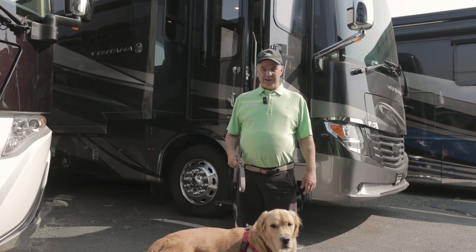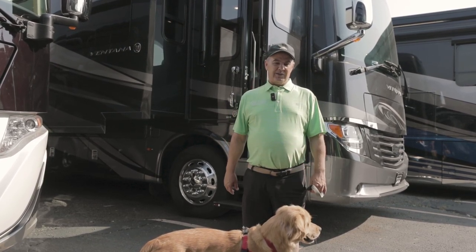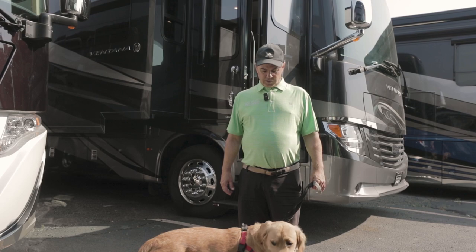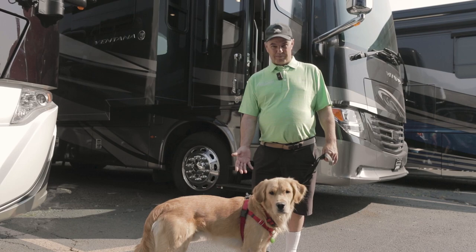Good morning, my name is Lindsey and I'm with Beaver Coach Sales. I want to introduce you today to this beautiful pre-owned 2018 Newmar Vantana 3412, and I also want to introduce my two-and-a-half-year-old golden retriever, Jim Bob.